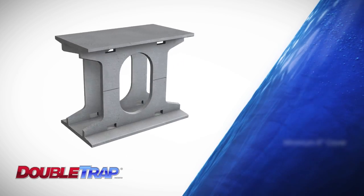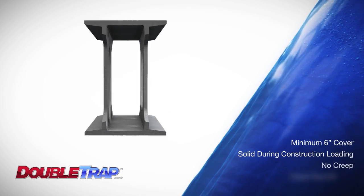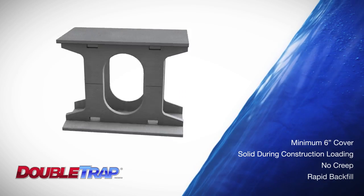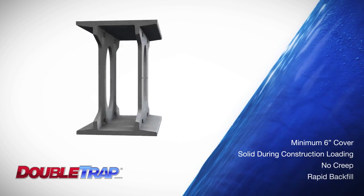Due to the inherent structural capacity of Stormtrap, systems can be installed with a minimum 6-inch cover. The system will not deflect during construction loading, it will not suffer creep — which can happen with lightweight systems — and it allows for rapid backfill. This all adds up to deliver additional time and cost savings.